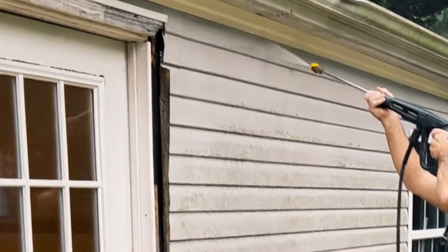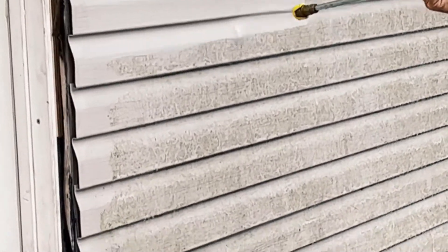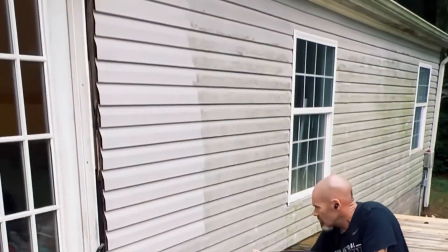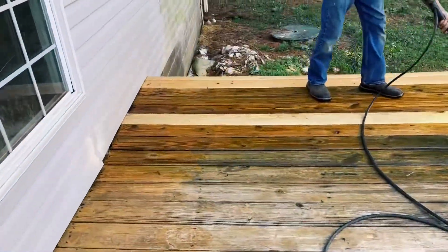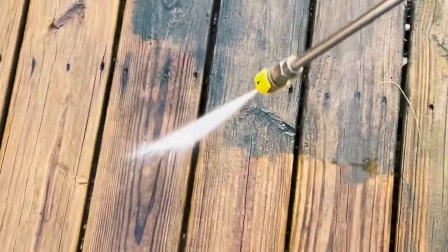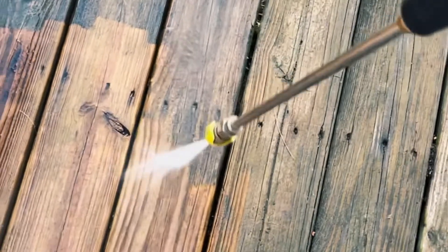Tim finished power washing the house and started on the deck. I bought this deck cleaner — you let it sit for 15 to 20 minutes and it's supposed to clean, brighten, and restore old decks. And it worked amazingly. I just rolled it on with a roller, let it set, and it started even eating away at the pan I had it in. Look at that — that wood looks practically brand new. I just love watching the power washer; I could sit and watch it all day.